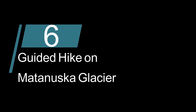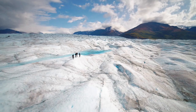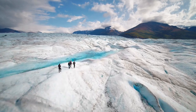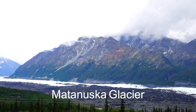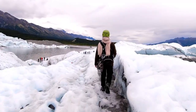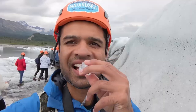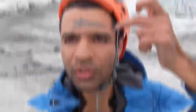We wrap up the Anchorage area hikes with a guided hike on the impressive Matanuska Glacier, the largest glacier accessible by car. The trailhead is located at mile marker 103 on the super scenic Glenn Highway. Once equipped with crampons, you can walk for about 45 minutes on the surface of the glacier, applying some free glacial facial — and just like that, I'm 10 years younger.